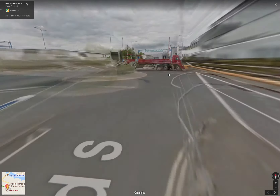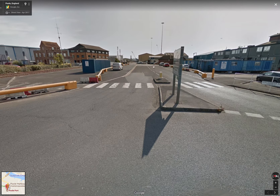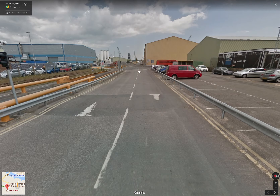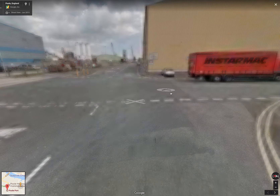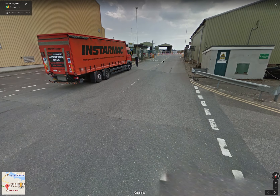You're going to take a right at the roundabout and walk along this road which passes a cafe, Sunseekers, up on your left hand side. When you get to this point you're going to take a right and you'll see Port of Poole Marina entrance.